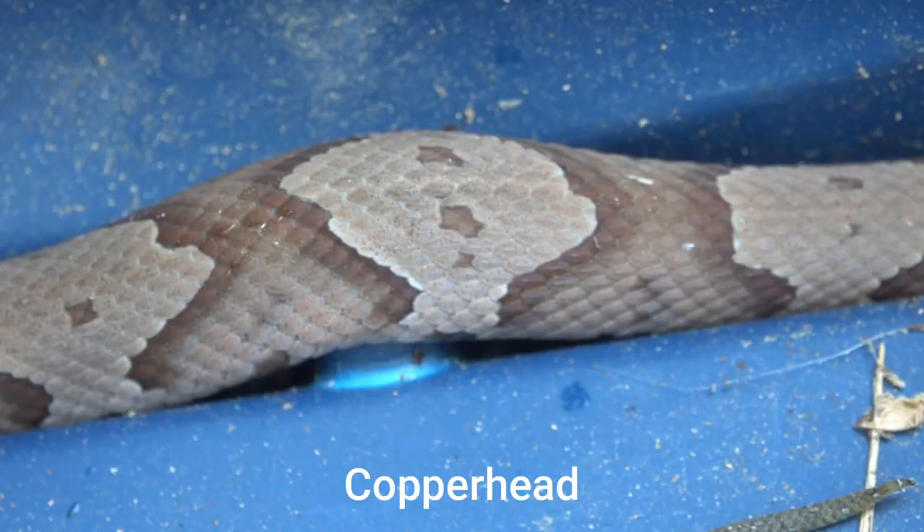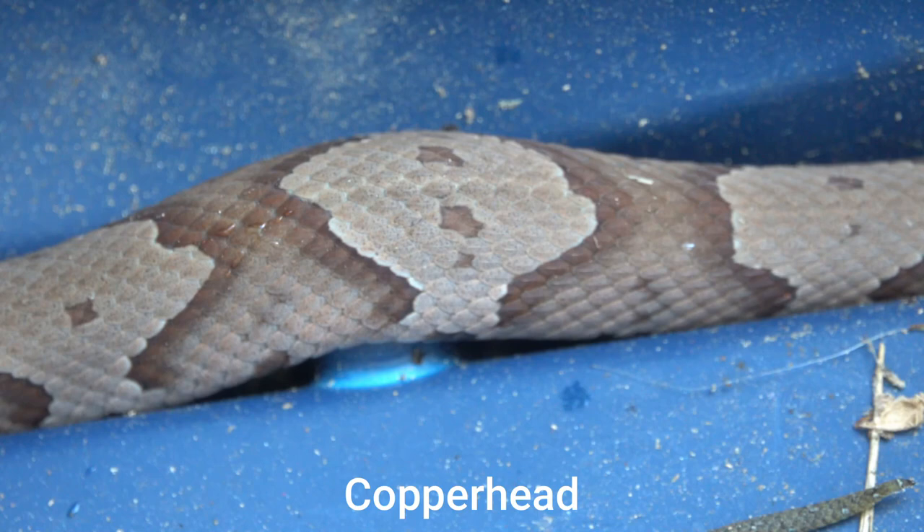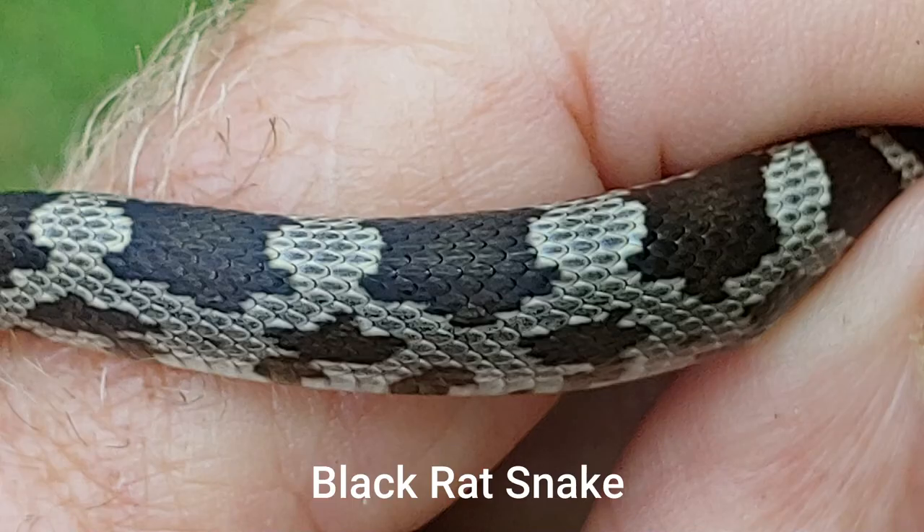Well, I hope you enjoyed this episode of Nature at Your Door. Go back and look at the difference between the juvenile black snake and the copperhead — look at those markings so you know the difference between these two snakes for certainty. If you see a copperhead, you'll know what it is and you'll be sure not to mistake another snake as a copperhead. Know your copperhead pattern and color for certainty.